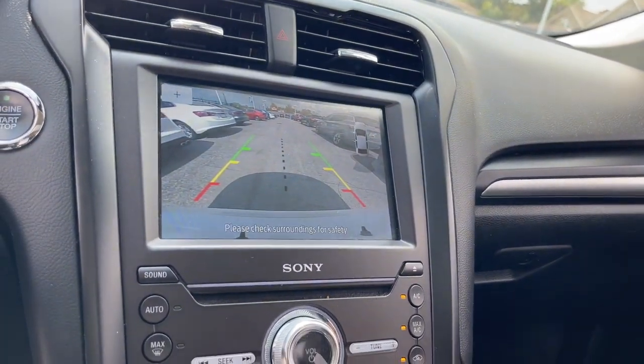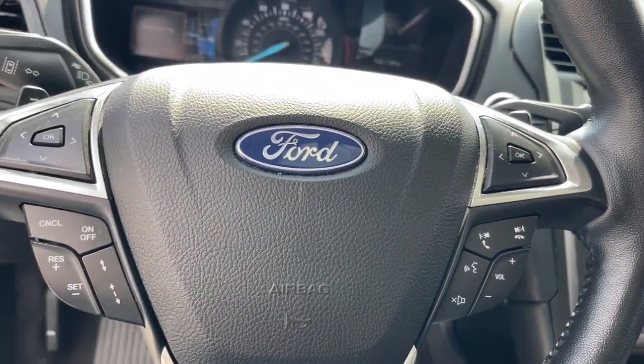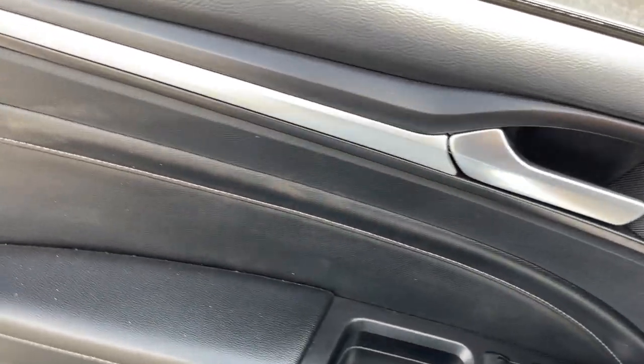Heated steering wheel, heated and/or cooled front seats, heated driver's seat, keyless entry, navigation system, moonroof, power passenger seat, heated mirrors, fog lamps, adaptive cruise control.